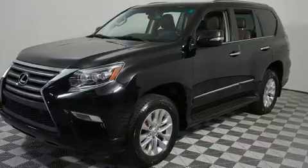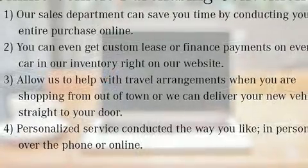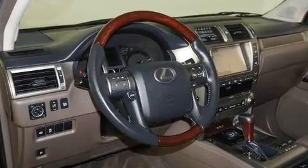Lexus prioritized fit and finish as evidenced by a leather steering wheel, a built-in garage door transmitter, an automatic dimming rear-view mirror, illuminated running boards, rear wipers, and power windows.